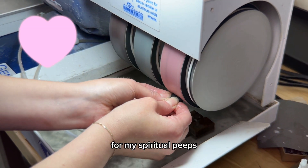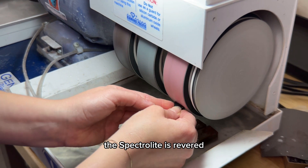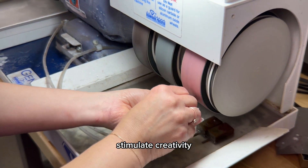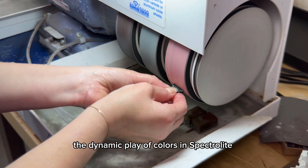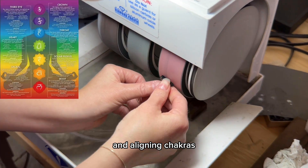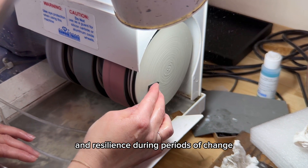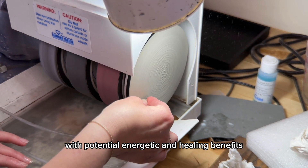For my spiritual peeps, here are some interesting facts about its properties. Spectrolite is revered for its believed metaphysical properties. Widely considered a protective stone, it is thought to amplify intuition, stimulate creativity, and foster spiritual awareness. The dynamic play of colors in Spectrolite makes it a popular choice for balancing and aligning chakras, particularly the throat and the third eye chakra. Additionally, it is associated with providing inner strength and resilience during periods of change, making it a captivating gem with potential energetic and healing benefits.